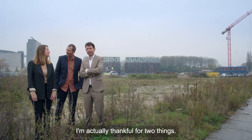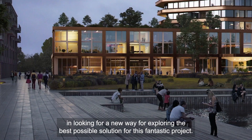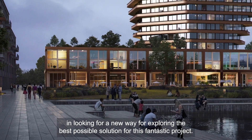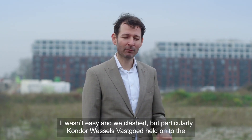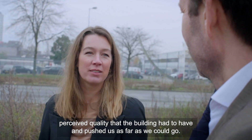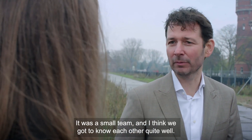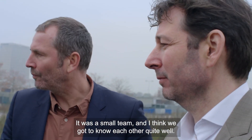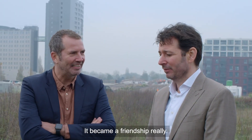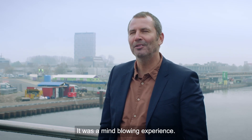I'm actually thankful for two things. First, the open mindedness of both the client and the architect in looking for a new way to explore the best possible solution for this fantastic project. The other thing is the perseverance. It wasn't easy and we clashed, but the client held on to the perceived quality the building had to have and pushed us as far as we could go. It became a friendship, actually — a mind-blowing experience.